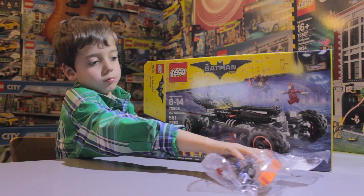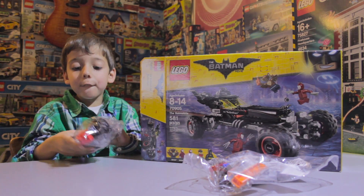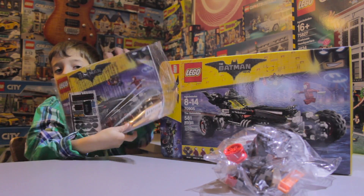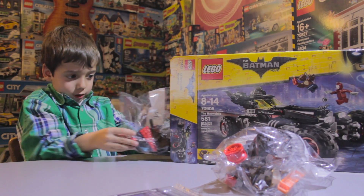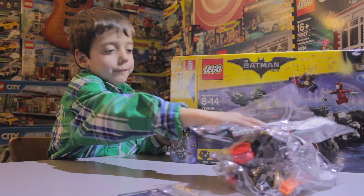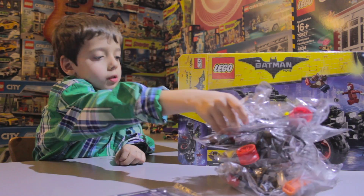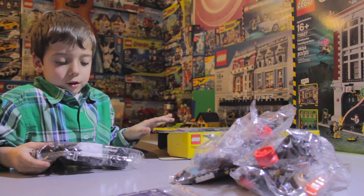That's one. That's two. Four. And bag three.